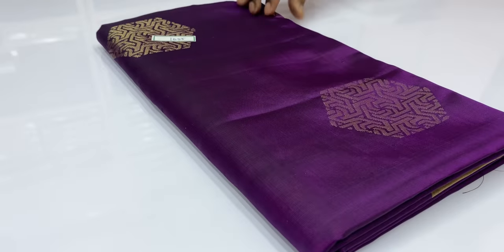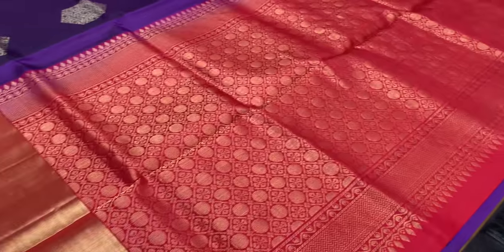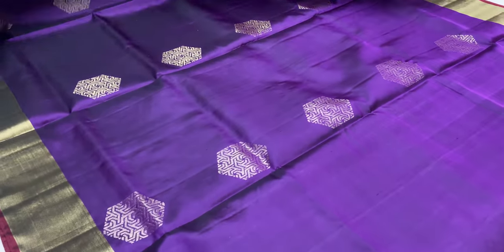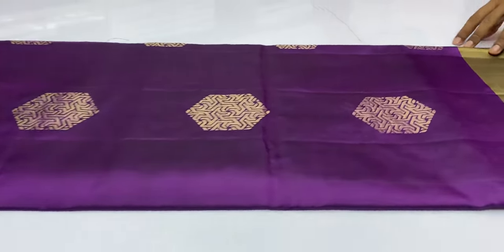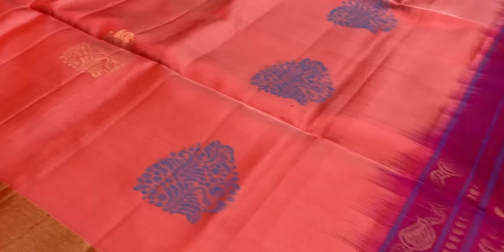Next saree 1655, dark violet and red color. The red color and dark violet are clearly visible. Saree code 1655 with blouse as usual, plain blouse.